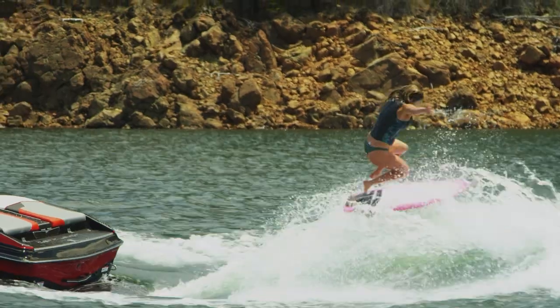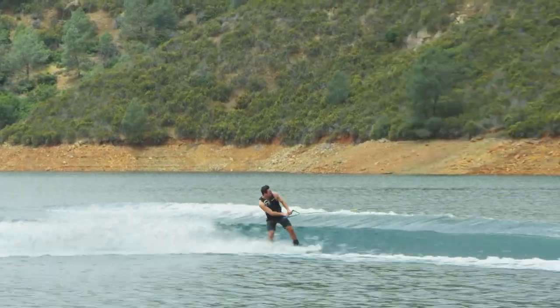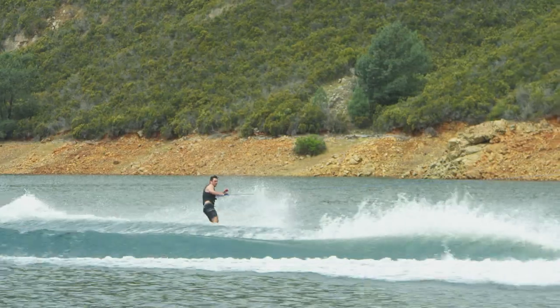It does three things that are seemingly unrelated really, really well — and that's what this boat is known for. It's why we use it to tow the World Wake Surfing Championship every year. It pulls our pros. This is the boat that everybody wants to surf, wakeboard, and just hang out in.